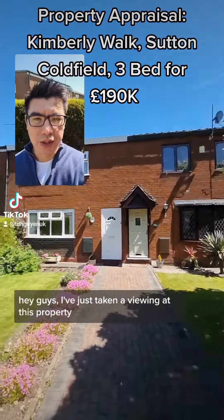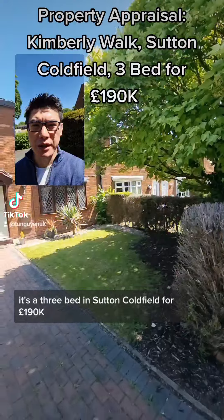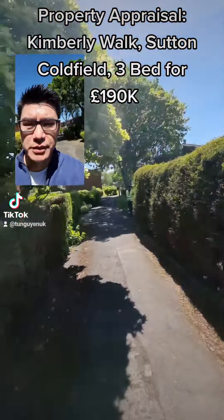Hey guys, I've just taken a viewing at this property. It's a three-bed in Sutton Coldfield for £190,000. That's a really good price — it's priced to sell.